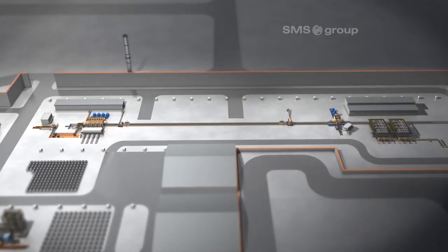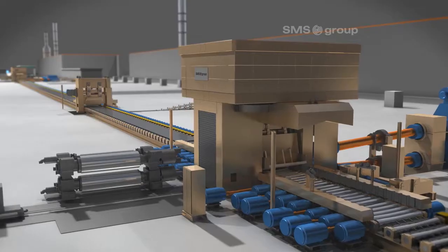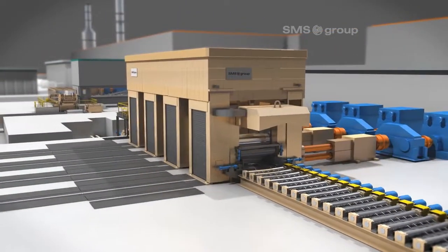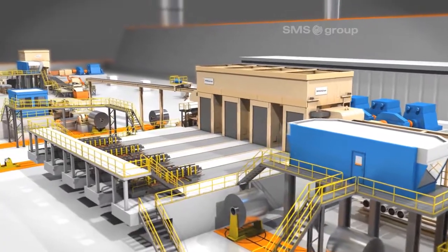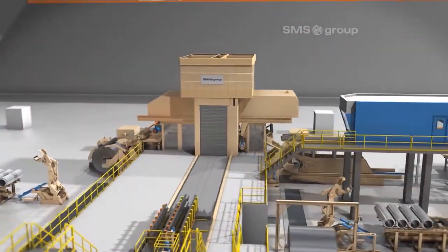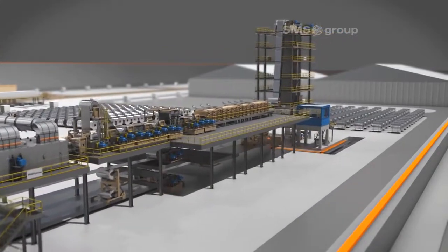It includes an aluminium hot rolling mill in a 1-plus-4 configuration, comprising a 4-high roughing stand and a 4-stand finishing mill. A tandem cold mill with 4 four-high stands. A 4-high cold rolling stand. And a combined heat and chemical treatment line.